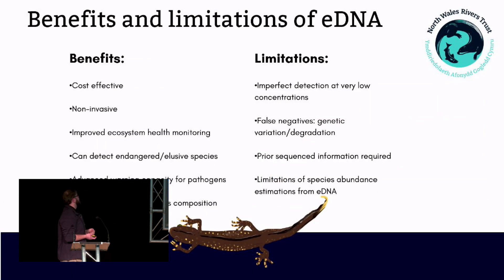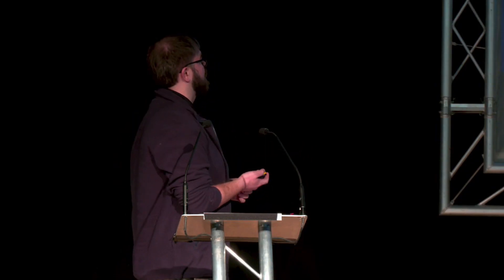Obviously there are benefits and limitations to environmental DNA. Some of the benefits: it can greatly improve ecosystem health monitoring and species biodiversity monitoring. It's great for getting the whole picture of an ecosystem in terms of species composition compared to traditional methods. But there are some limitations — it can't give you population estimations, and there are imperfect detections that can occur.